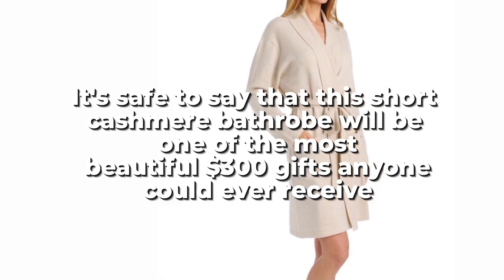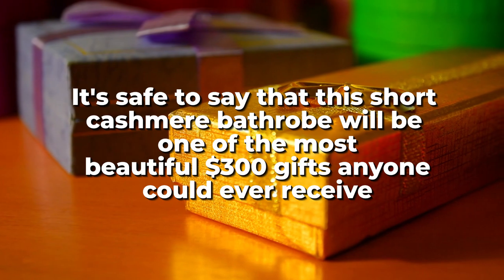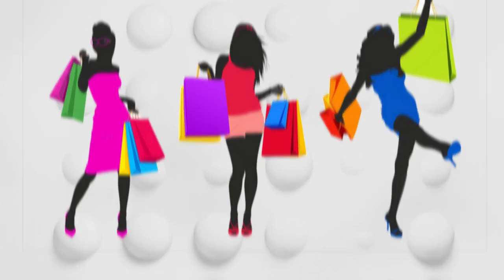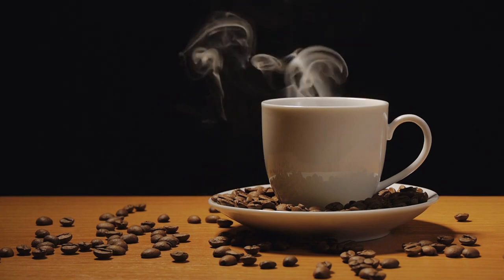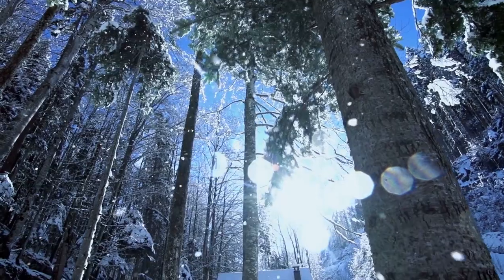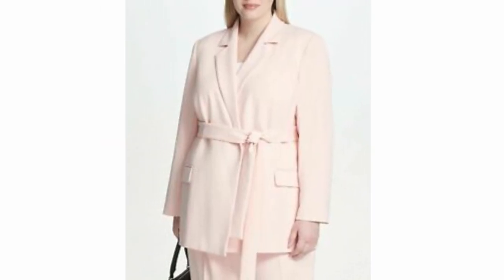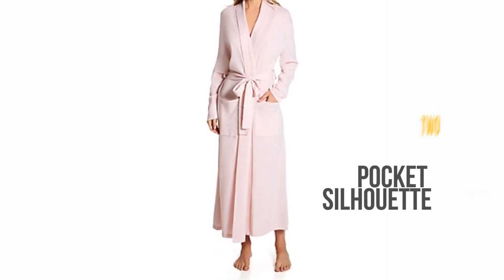This short cashmere bathrobe will be one of the most beautiful $300 gifts anyone could ever receive, and it should be the first thing you put on your holiday shopping list. Picture getting up to make coffee on a cold morning, feeling chilly, and stumbling upon this cushy bathrobe — it's especially wonderful in winter while getting dressed. When it comes to materials, this Arlotta piece uses a light, super-soft cashmere, and its design is a classic two-pocket silhouette.